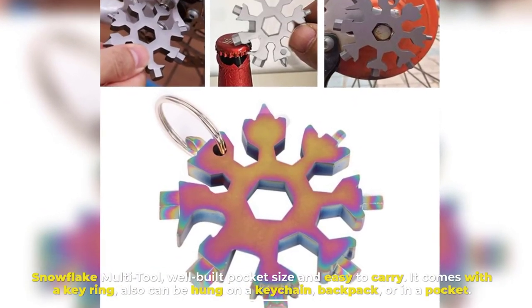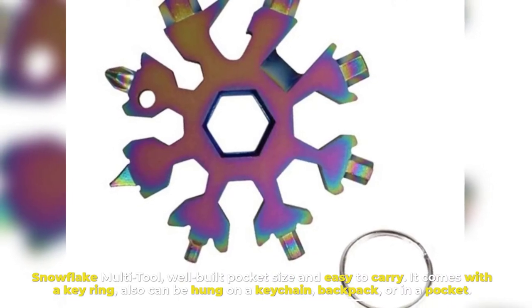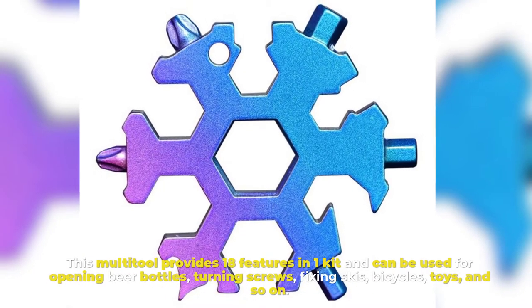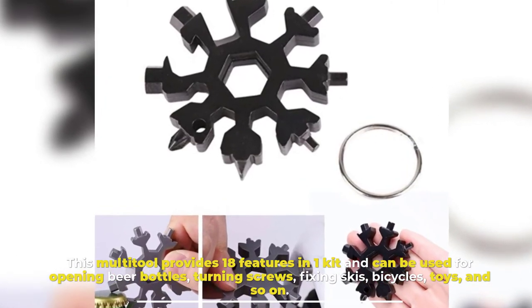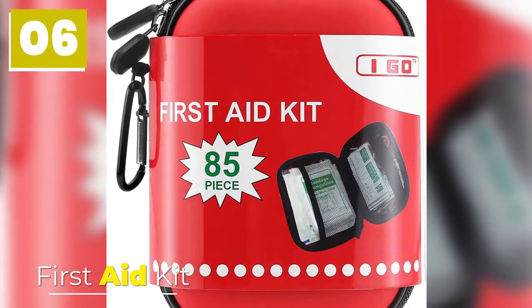Number five: Snowflake Multi-Tool. Well-built, pocket-sized, and easy to carry, it comes with a key ring and can be hung on a keychain, backpack, or kept in a pocket. This multi-tool provides 18 features in one kit and can be used for opening beer bottles, turning screws, fixing skis, bicycles, toys, and more.